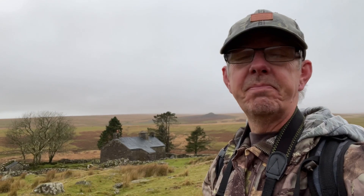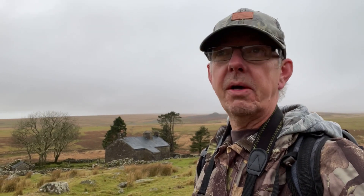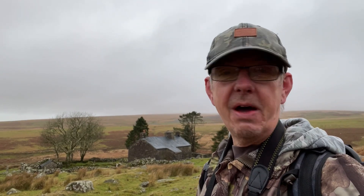There we are — there's Ditsworthy Warren House behind me. Basically all we've done is left the car park and skirted around the left-hand side of Gutter Tor. There's a gate in the wall which you go through, just follow the bridle path across the moor — it's fairly obvious. And eventually you'll come to an eerily looking house in the middle of the moorway. Beautiful area; we're going to take a closer look and see what we can find.